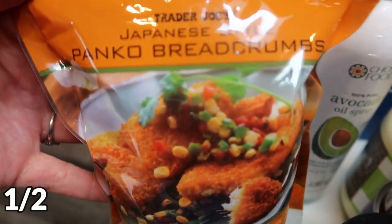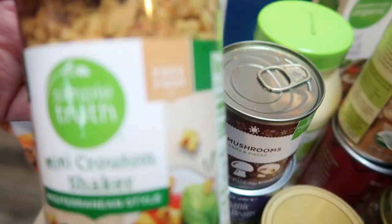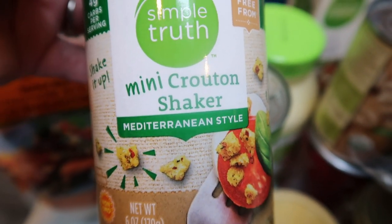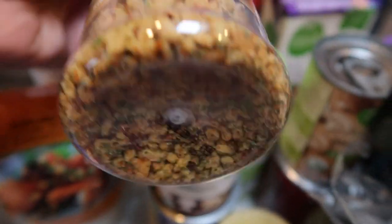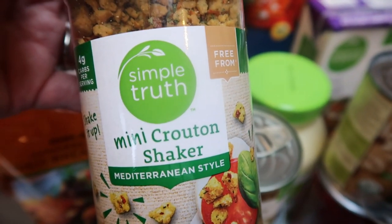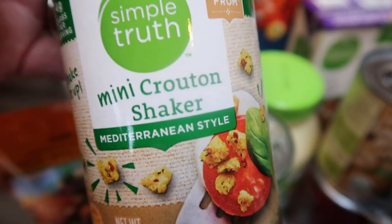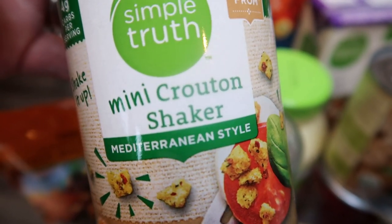I also needed Panko breadcrumbs, so I grabbed those from Trader Joe's. And then this is a new find at Fred Meyer — the Simple Truth Mini Crouton Shaker in Mediterranean. Look at these cute little baby croutons! I thought how fun would these be to top a salad. I'm not much of a crouton person because of the big bulky chunks, but these would give just that perfect little crunch. They also had a southwestern flavored one.